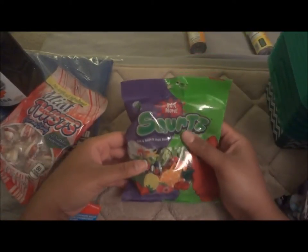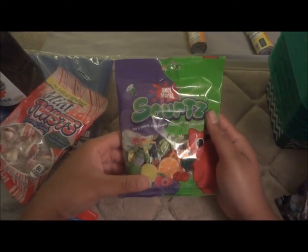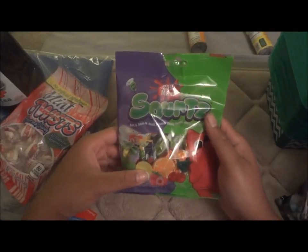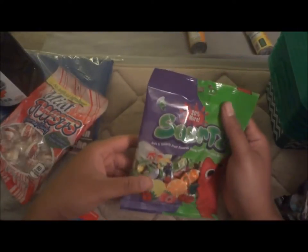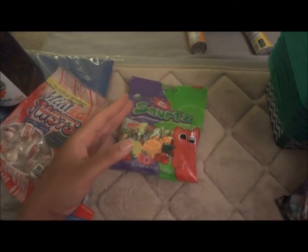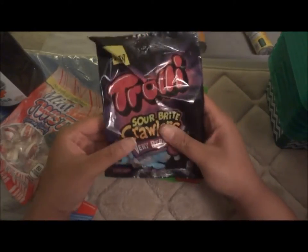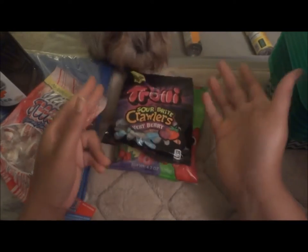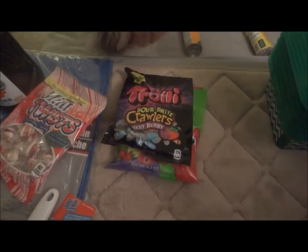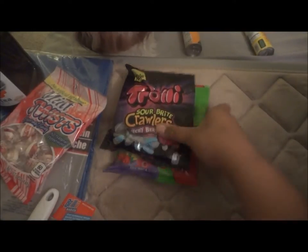I saw these on another YouTube channel — they're called Squirts: smooth soft fruit-flavored chewy candy with a juice burst. First time I've seen them at my store so I grabbed a bag. Then these Sour Brite Crawlers in very berry — my job has them for more but in a bigger bag. I got the small dollar bag just to try them since I'm trying not to eat too many sweets.